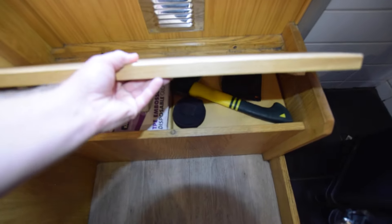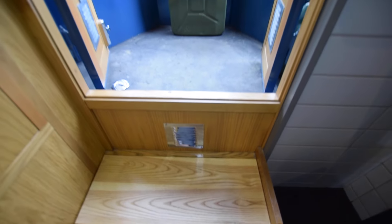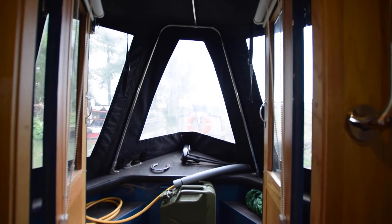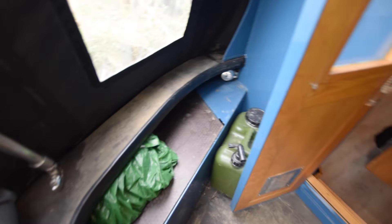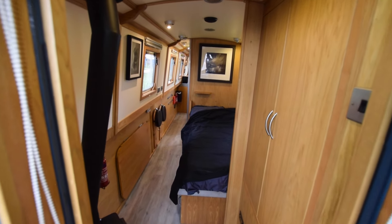Storage under the step. Somebody said to me - I don't know if it's right or wrong - there's a three-year waiting list for these Aintree Beetles. The weedhatch has got a good cratch cover over it with a couple of storage lockers either side. The water tank is under here - it's stainless steel, 325 litres - and there is a water filter on the galley tap.